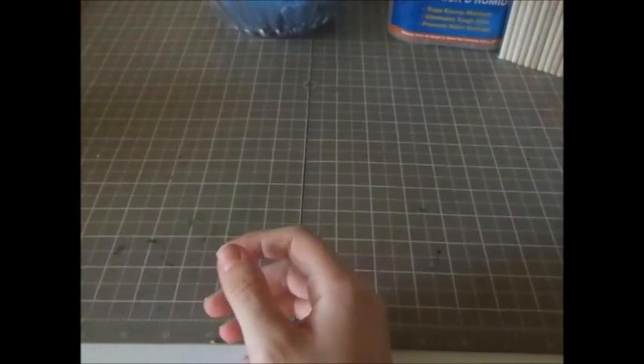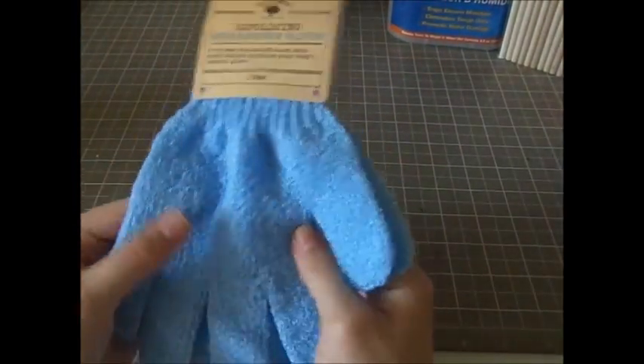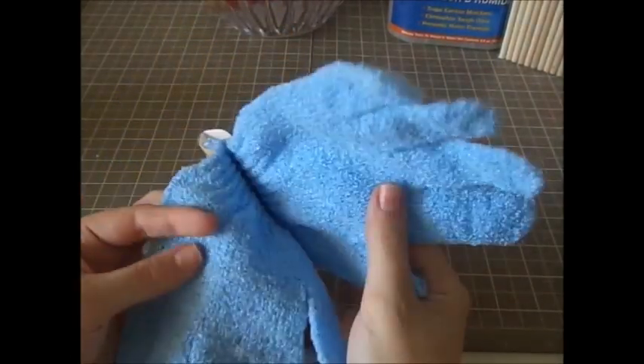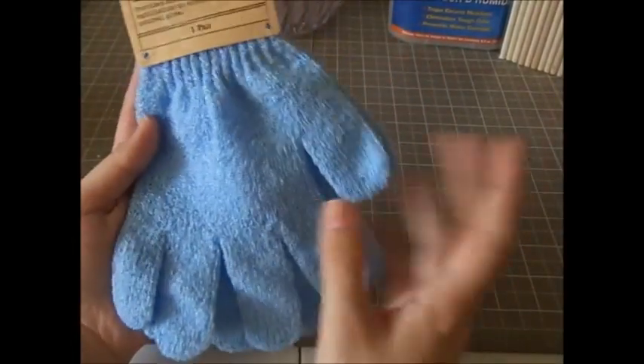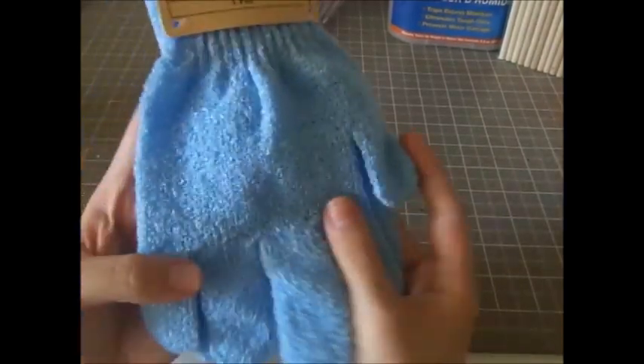I found these Bolero exfoliating gloves and wanted to try them with my face wash. They had different colors like pink and green — I got this one. They're called exfoliating bath and shower gloves. I also just got some soap pads.